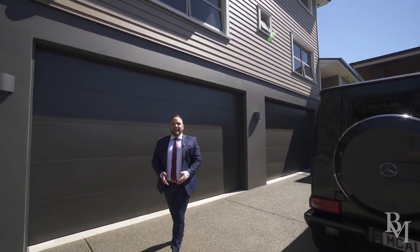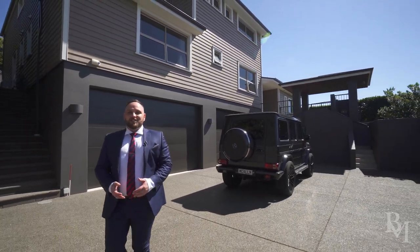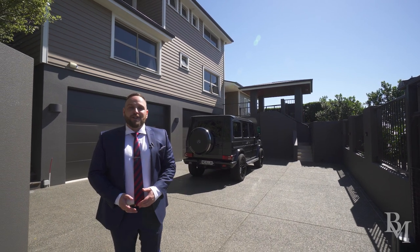Behind me here, the garage — a true car collector's dream — easily accommodating six vehicles indoors, with additional workshop and home gym options. Off-street parking catering for up to six guests.